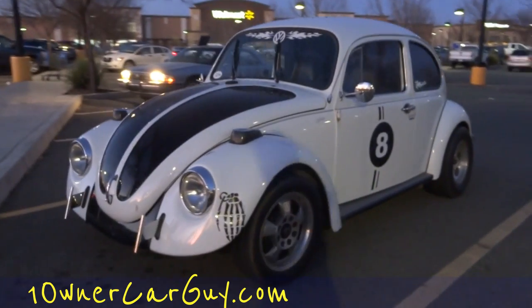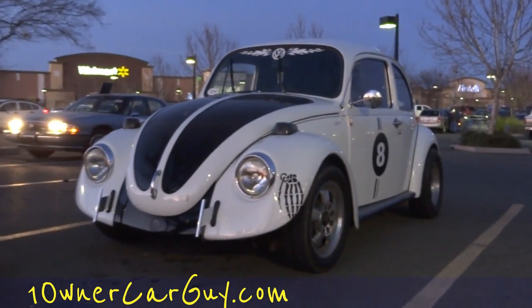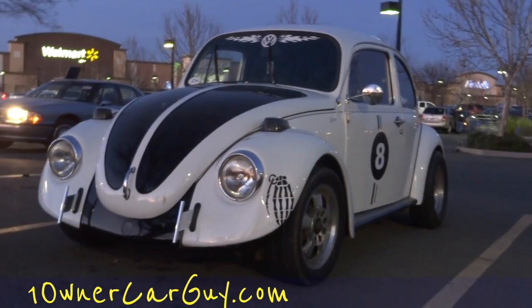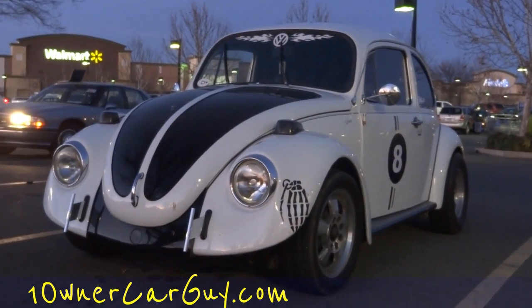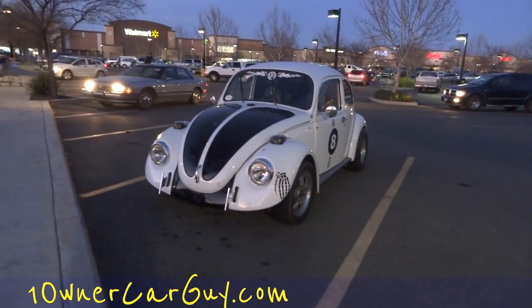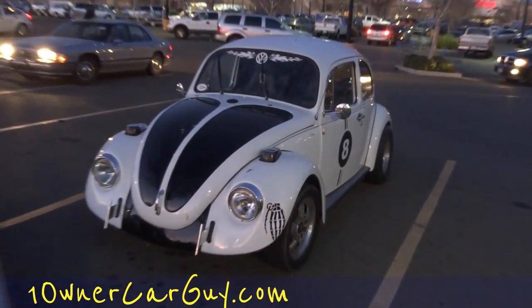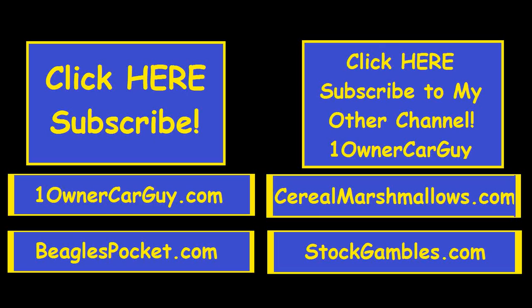If you're a bug fan, well, there you go. I got one for you right here, just for the heck of it. Thanks for watching. Check out my website StockGambles.com for stocks and financial stuff. BeaglesPocket.com of course for miniature beagles. OneOwnerCarGuy for cool classic one-owner cars. Thanks for watching. We'll talk to you. Bye.